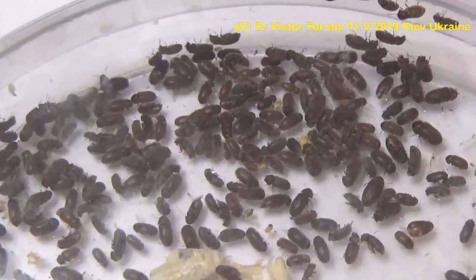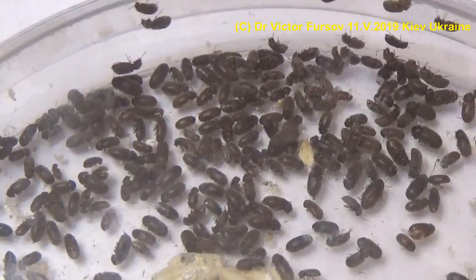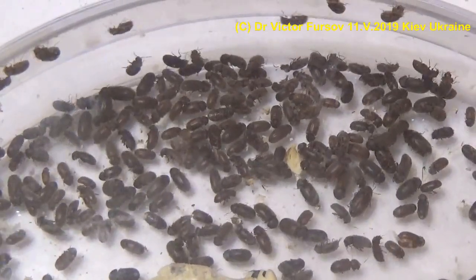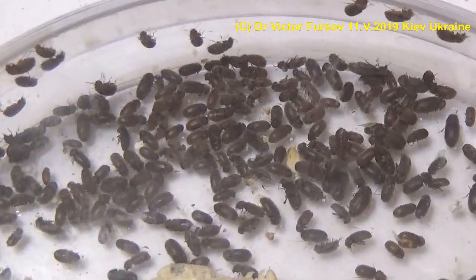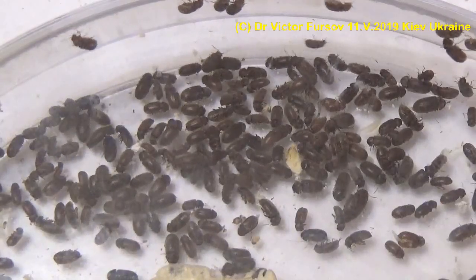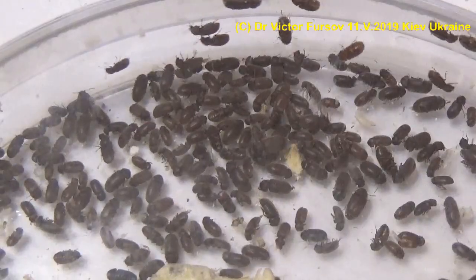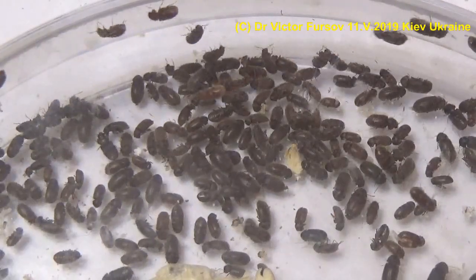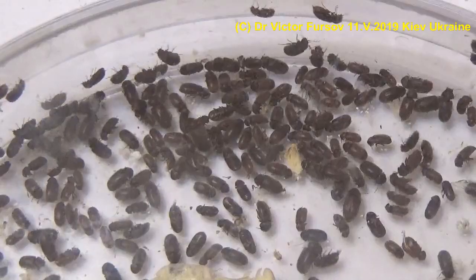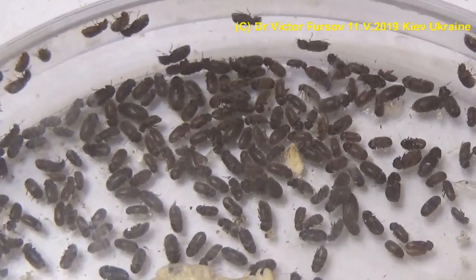Here in this Petri dish, some are dead and some are alive, as they've been sitting here for a few days. Despite this, the adults do not eat or feed on any food — the most important pests are the larvae. Adults search for food in your kitchen, as these beetles are globally distributed and this is one of the most common and economically important pests attacking stored products.